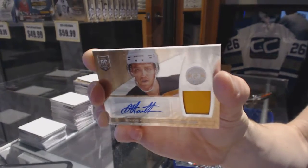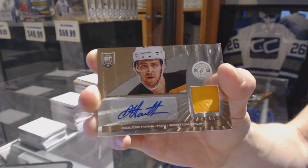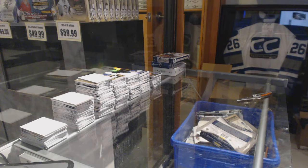Platinum gold rookie patch auto 9 of 10 for the Bruins, Dougie Hamilton. Now, on to the Crown Royal.